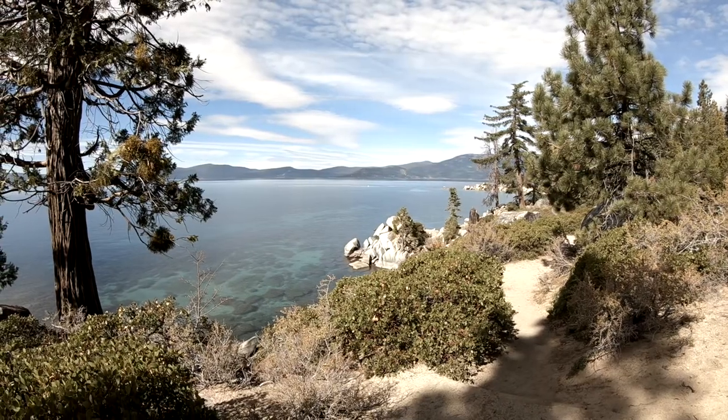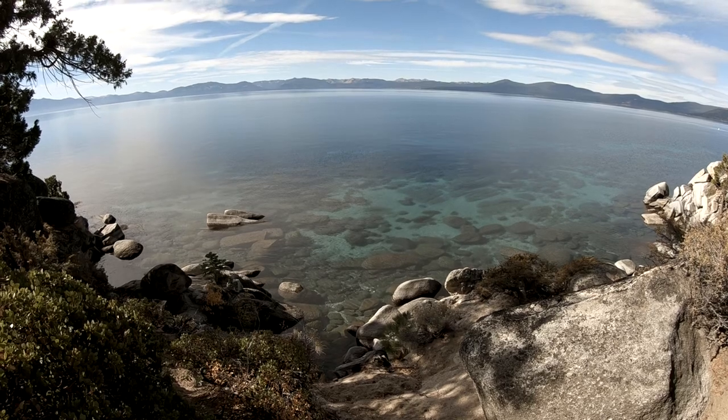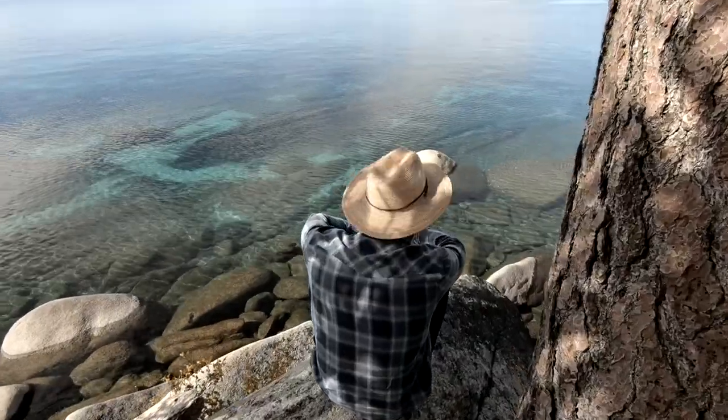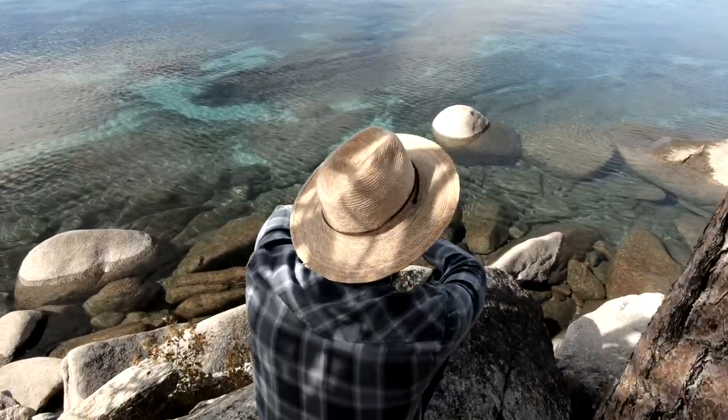Along the path you will immediately see the clear water of Lake Tahoe. We made a few stops along the way. If you're the type of person that likes meditating, does yoga, wants to relax, or just wants to put a smile on your face, this is the place for you.